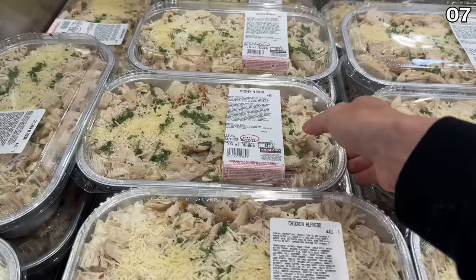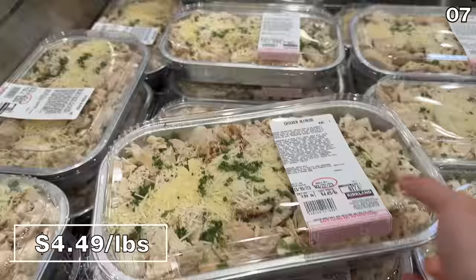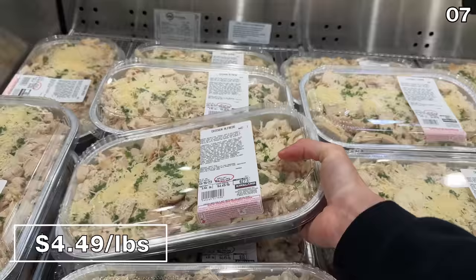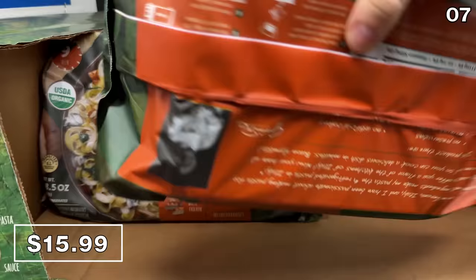Before I get to a solar sail in the number seven spot, the popular chicken alfredo at $4.49 per pound has returned. I have thoroughly enjoyed this in the past with my family. Each of these oven-ready portions is good for a couple of meals from the well-regarded Rana brand. The organic Tagliatelle chicken Florentine is $16, looked delicious, and takes nine minutes to prepare.